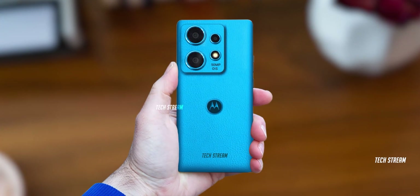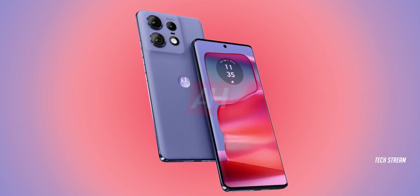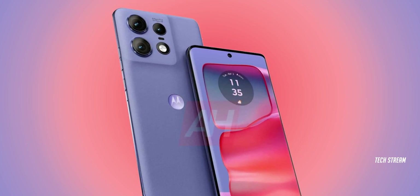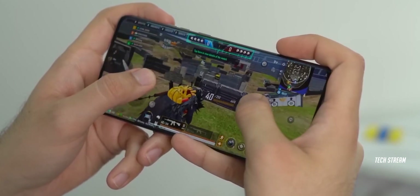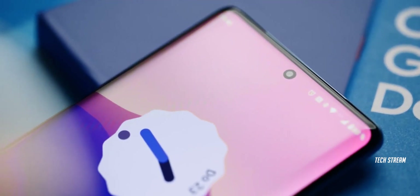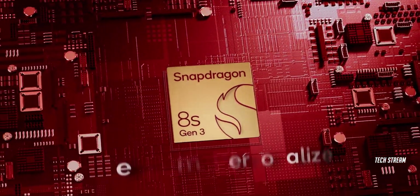Motorola is going to surprise us with another Edge phone alongside the H50 Pro. We already know the specs of the H50 Pro, which will come with the latest Snapdragon 7 Gen 3. However, there is a strong report saying that Motorola will launch another Edge phone with the latest flagship CPU, the 8s Gen 3.